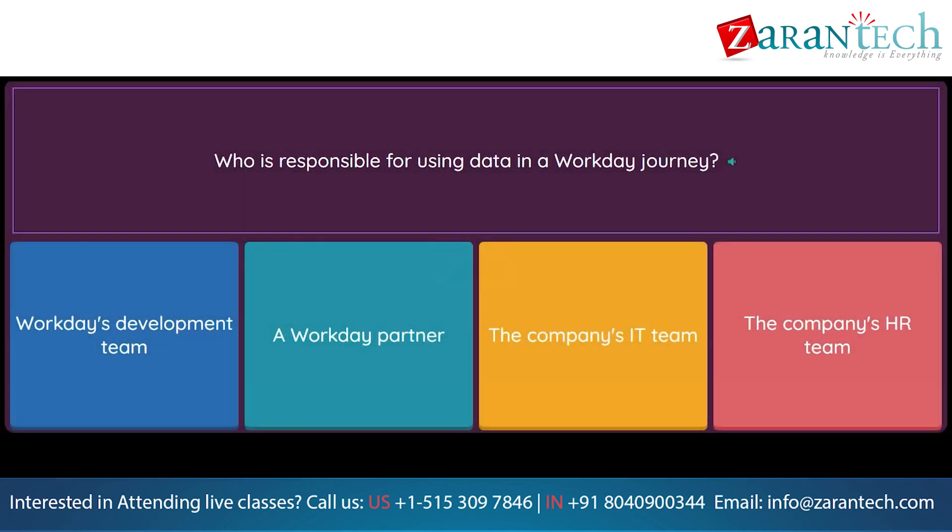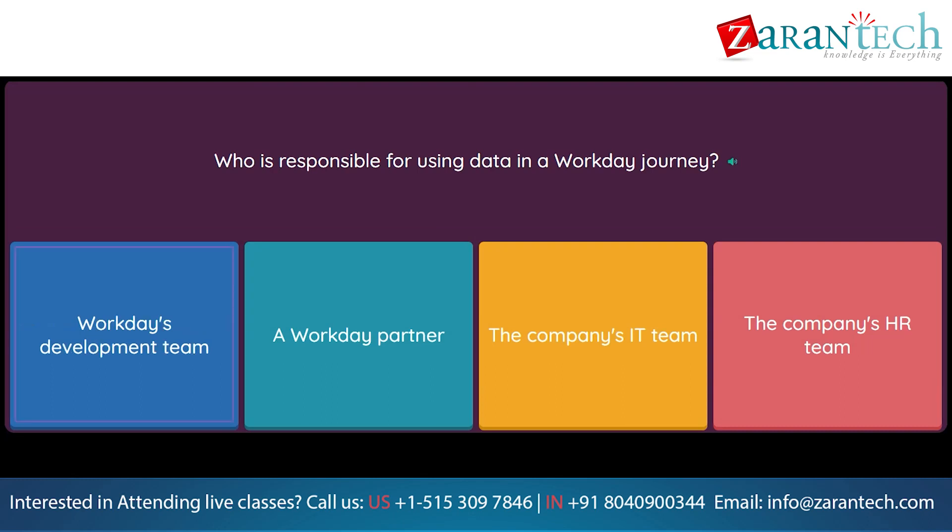Question: Who is responsible for using data in a Workday Journey? Option 1: Workday's development team. Option 2: A Workday partner. Option 3: The company's IT team. Option 4: The company's HR team.